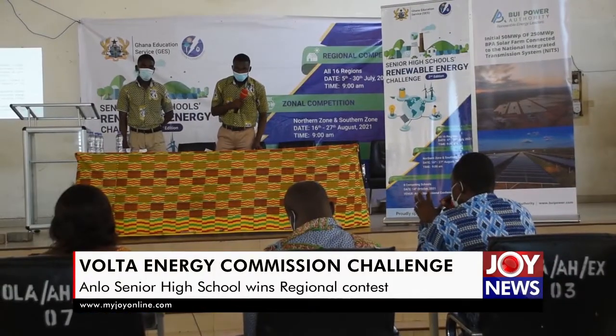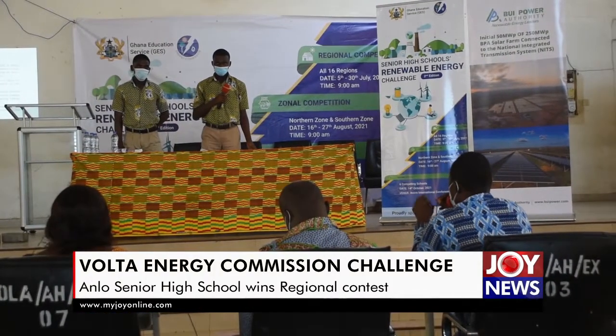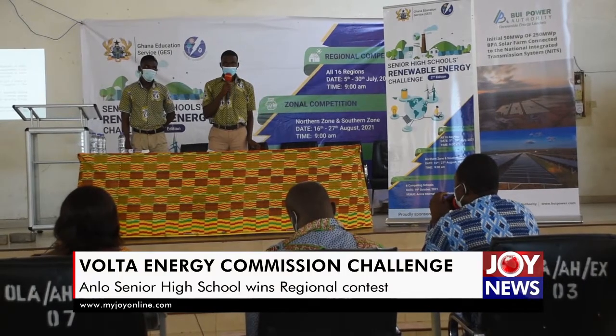We have seen the potential in our youth as far as renewable energy is concerned. That is why we are here supporting the Energy Commission on this course. It's not going to end here — we intend going the long haul in collaboration with the relevant parties to ensure that the youth come on board, because we are looking more into the future.